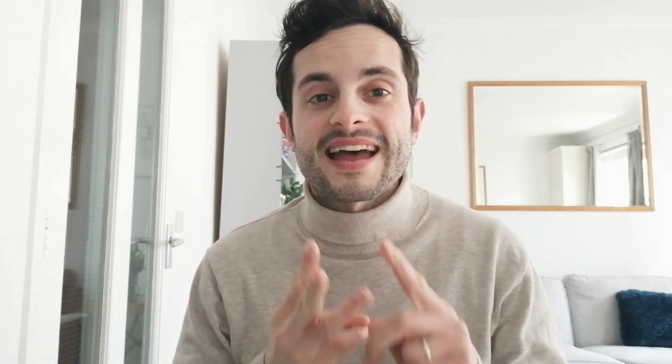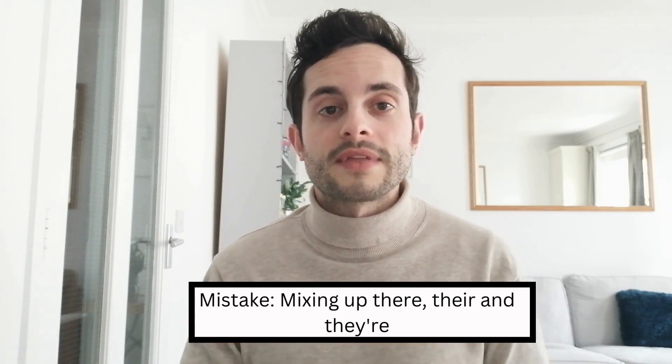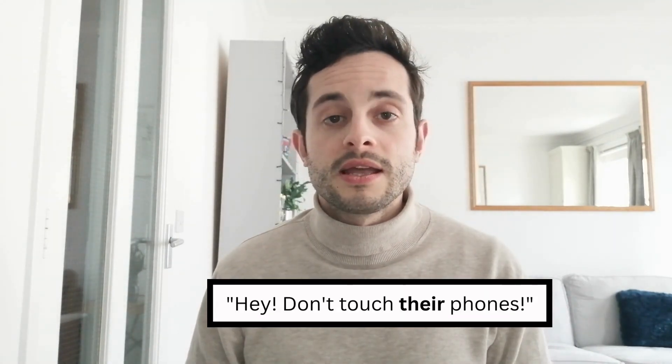The second mistake my students often make is mixing up the words 'there', 'their' and 'they're'. Now, whilst these words all sound the same, they are in fact incredibly different. Firstly, the word 'there', spelled T-H-E-R-E, is used to refer to something in the distance, something which is not close to us. For example, if you're meeting a friend at the cinema, you might say 'don't meet me here, let's meet there instead' — here, 'there' refers to the cinema. On the other hand, 'their', spelled T-H-E-I-R, refers to possession. For example, 'don't touch their phones' — the phones belong to them, not us.